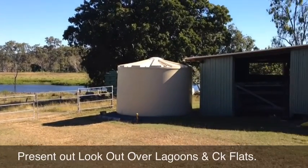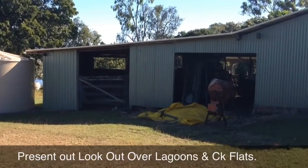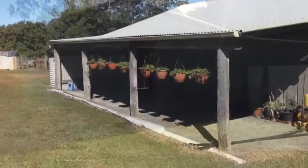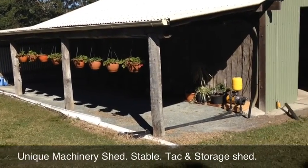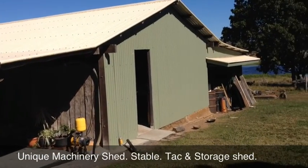Beautiful scenery and great aspect. This is a shed on the place — machinery, stable, and tack shed. I'll get a shot of the slabs at the front. This is looking at that little machinery shed from the front — a beautiful slabbed area along the front, really a unique little shed.